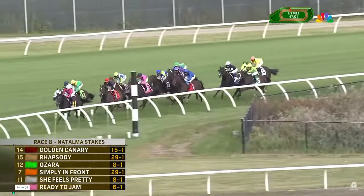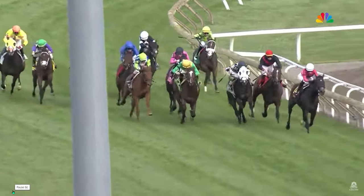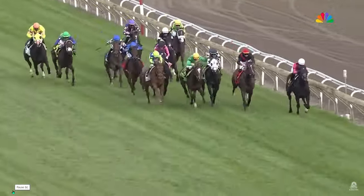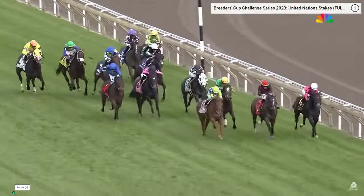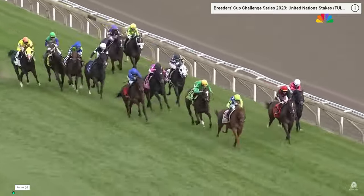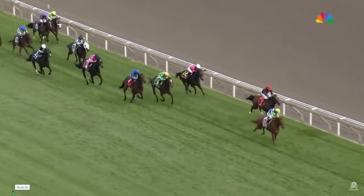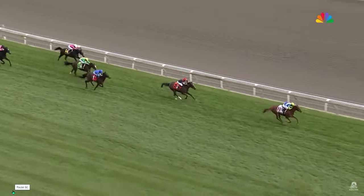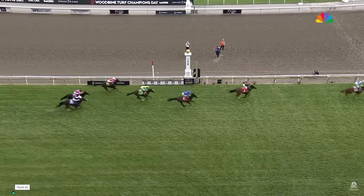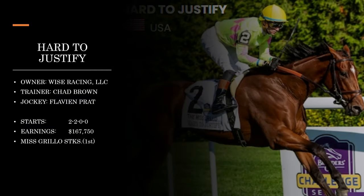Brock Nardini had to be hard ridden to keep up while She Feels Pretty just moved up steadily. Coming into the stretch, She Feels Pretty is in the catbird seat — perfect position — with a really nice kick. Brock Nardini just didn't respond. She feels more than pretty, she feels fantastic, winning the Natalma.